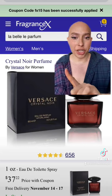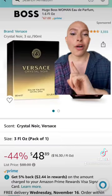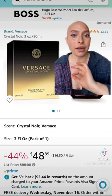The older formulation comes in all-black packaging, while the new formulation has a gold and black packaging.